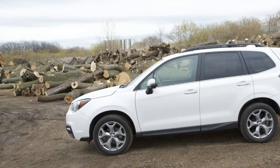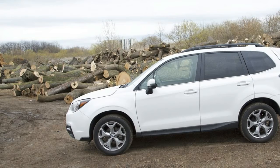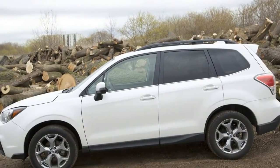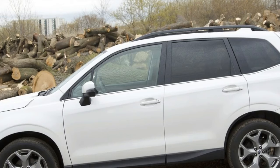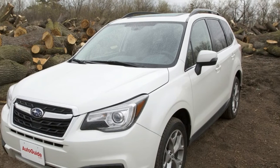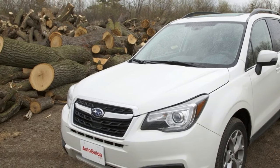The Forester also features more sound-deadening and thicker windows, so it's not as loud as it used to be. The seats aren't the most supportive, but they're soft and comfy. Fit and finish are good, especially with the nice vac controls in the center stack.